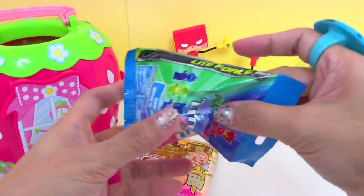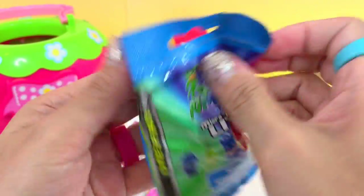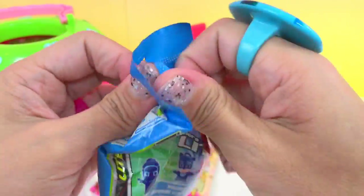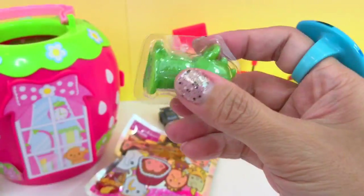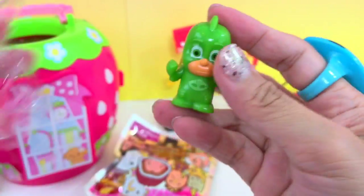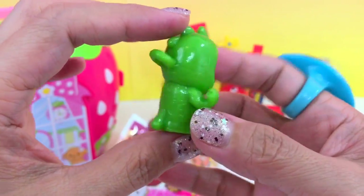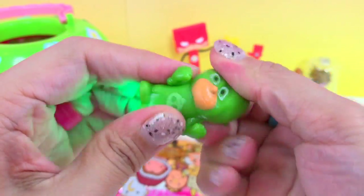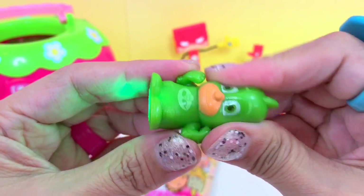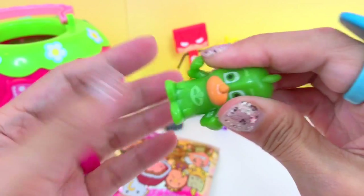Next we are going to open PJ Masks. And what we get is Gecko! It is kind of squishy, a little bit in the head. Micro light!